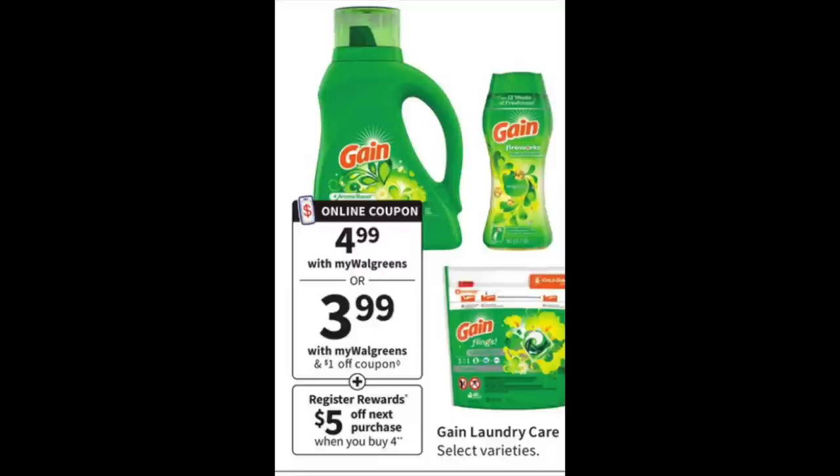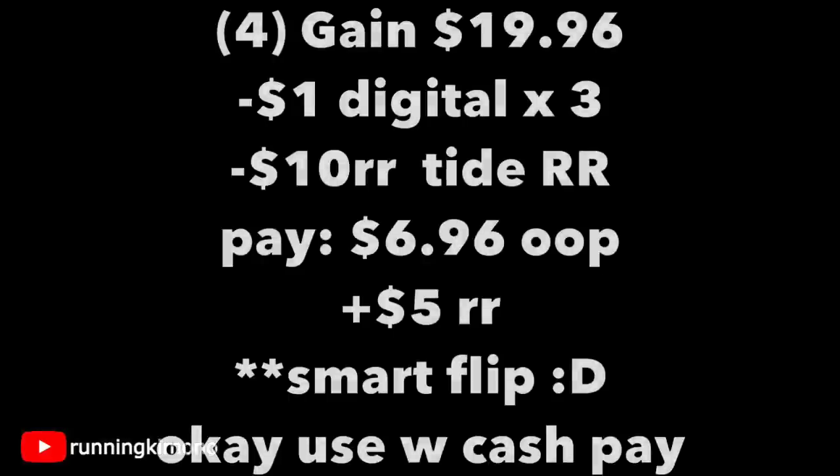The Gain products are $4.99 with a $1 off coupon. Last time there was a dollar off for the detergent, the flings, and the fireworks — so fingers crossed for three digitals — and a $5 register reward when you buy four. Grabbing four Gain products for $19.96, subtracting $3 digitals and the $10 register reward from Tide, you're paying $6.96 and getting back a $5 register reward. Use a bit of Walgreens cash to pay down your balance if you'd like.